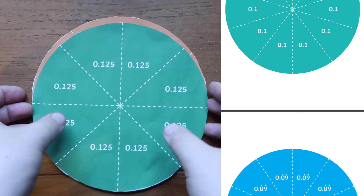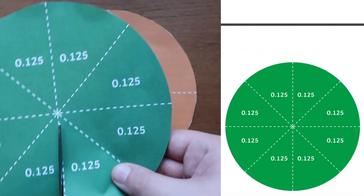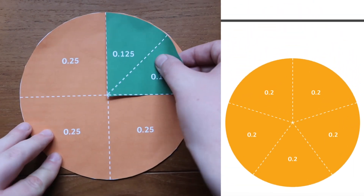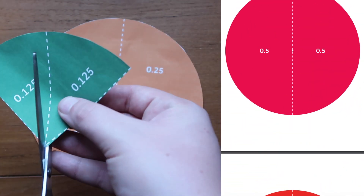These decimal circle puzzles are a helpful visual aid that can help to show children decimals as part of a whole. They could also be used as a visual aid to help converting between decimals, fractions and percentages. You can use this resource for displaying, or cut them out and make them into puzzles.